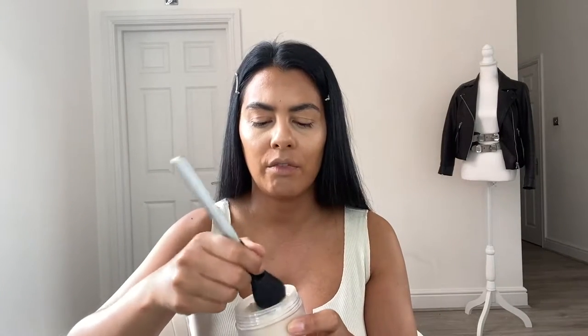Another Laura Mercier product — this is a loose setting powder, translucent. I really love this product; it goes on really nice, it does the job. It just sets everything really lovely and dryly. So I'm just going to apply a little bit of that under my eye just so it sets what we've done.